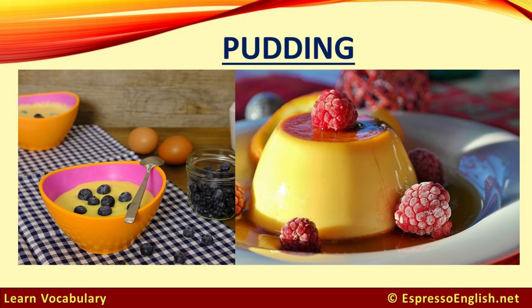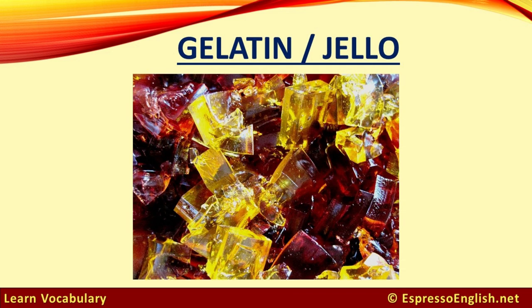Pudding is a creamy dessert. It can be softer, like yogurt, or firmer, like flan. Gelatin, or jello — this colorful and transparent dessert is often given to kids.